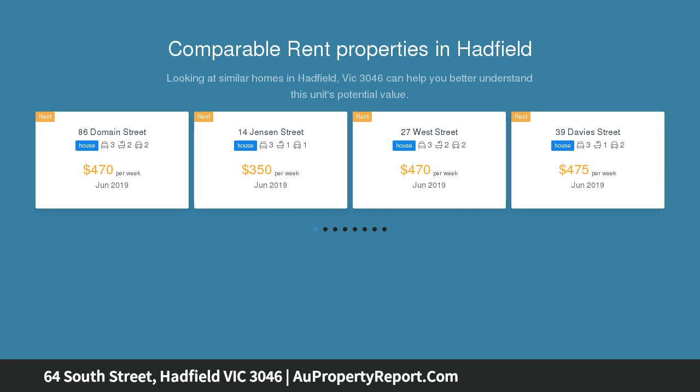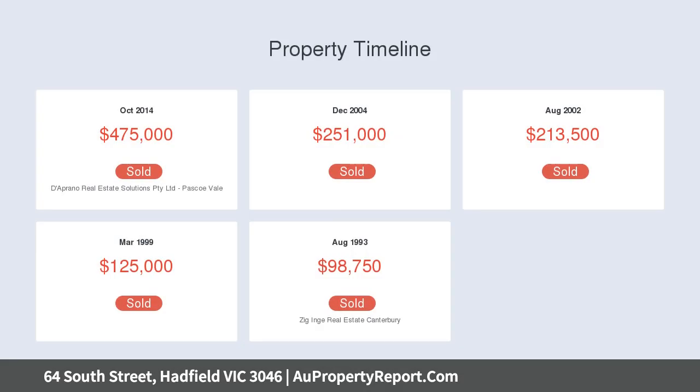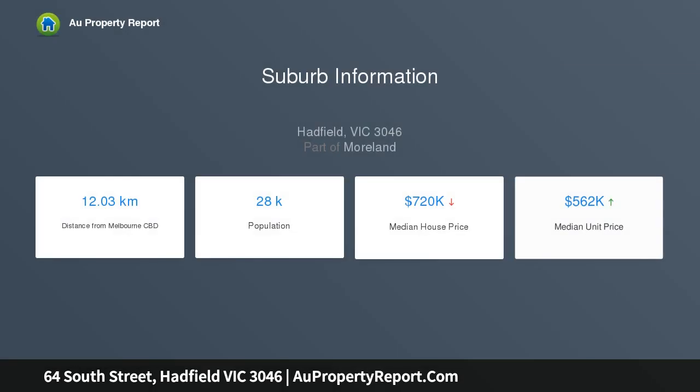Located in a most highly regarded pocket of Hadfield, within easy proximity to restaurants, shops, transport, schools, and parks, providing a wonderful lifestyle backdrop. Classic charm merges perfectly with modern comfort through a superb interior adorned with a stunning, welcoming hallway entrance.